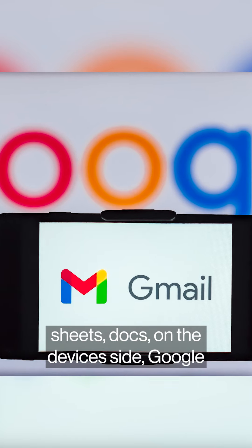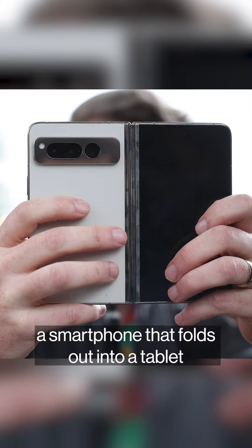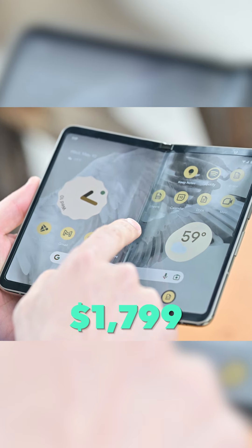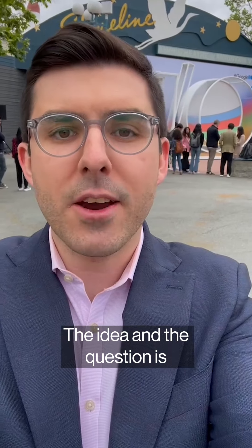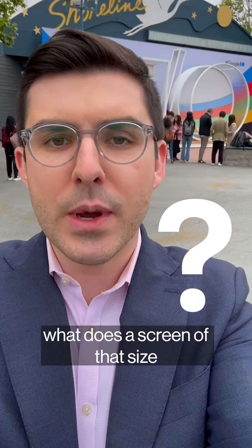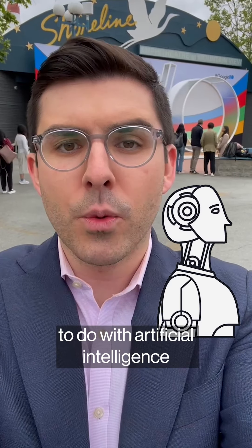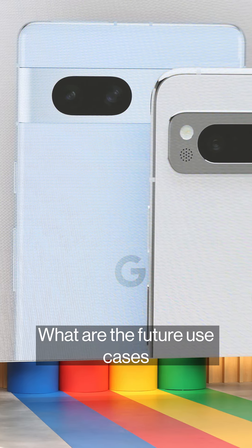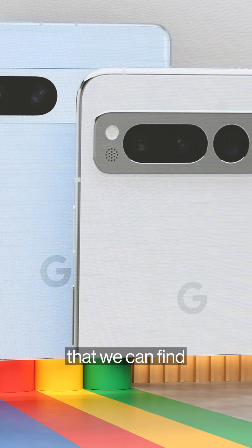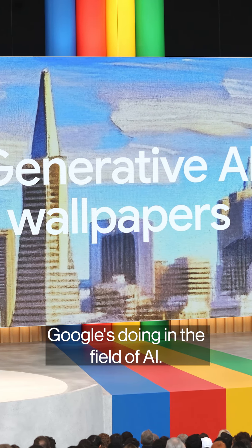On the devices side, Google Pixel Fold — a smartphone that folds out into a tablet — at a $1,799 price point with quite high compute. The idea and the question is: what does a screen of that size and that processing power allow you to do with artificial intelligence tools built in? What is the functionality? What are the future use cases that we can find on a smartphone, on a device, when it comes to what Google's doing in the field of AI?